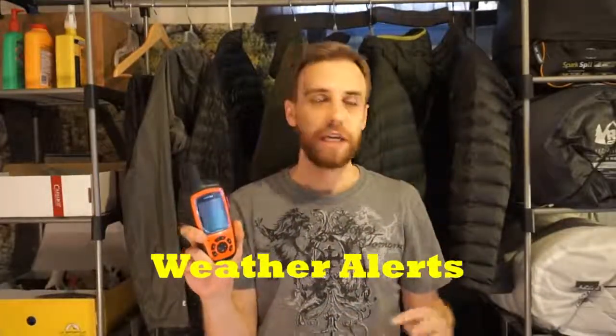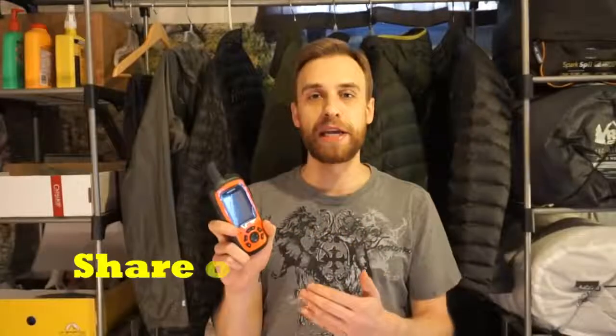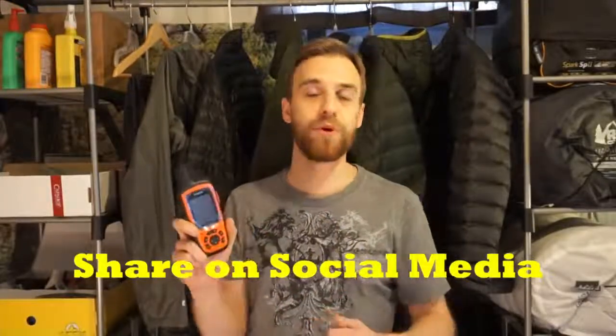This also gives you weather alerts — a really, really nice feature, especially in areas with no cell phone service at higher elevations where the weather can just change on you in a heartbeat. Being able to get those weather alerts ahead of time and prepare accordingly is a great way to make sure you're safe and secure. You're also able to share your location on social media platforms like Facebook and Twitter — another great way for your friends, family, and people interested in what you're doing to check in on your location and see the progress you've made.